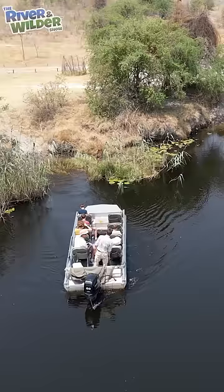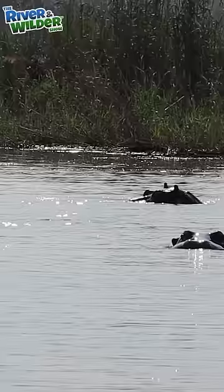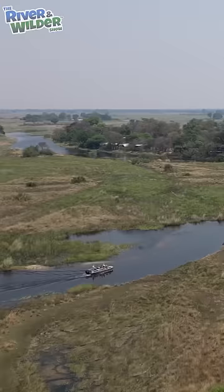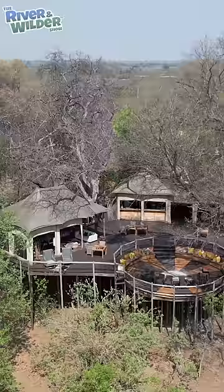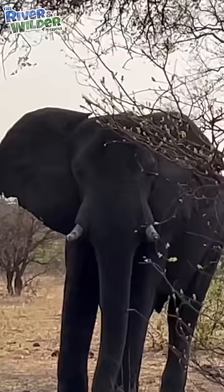We're headed to Nambwa Tented Lodge, but we need to take a boat to get there. Hello, how are you? So this is Nambwa Tented Lodge. It's located in the heart of Bwabwata National Park.